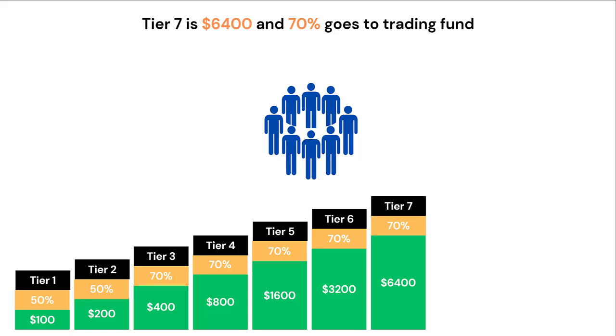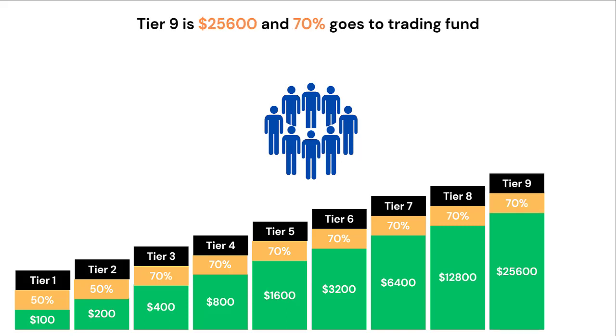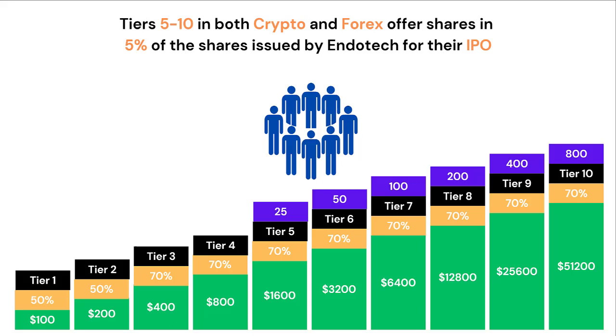Tier 7 is $6,400 with 70% going to trade. Tier 8 is $12,800 with 70% going to trade. Tier 9 is $25,600 with 70% going to trade. Tier 5 to 10 in both crypto and Forex aspects of this crowdfunding opportunity offer shares in 5% of the shares issued by Endotech for their IPO or listing on the stock exchange. You can see here that Tier 5 in both crypto and Forex offer 25 shares, all the way up to 800 shares for Tier 10.